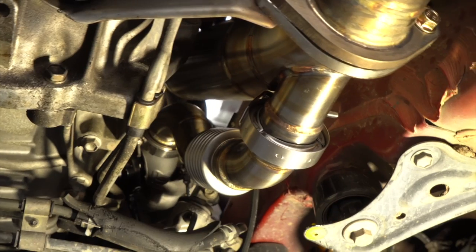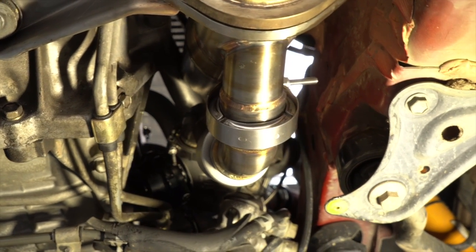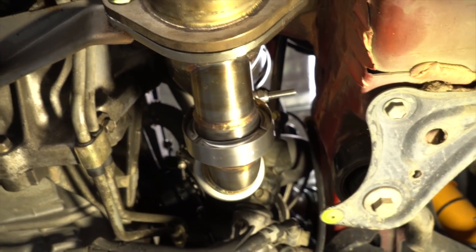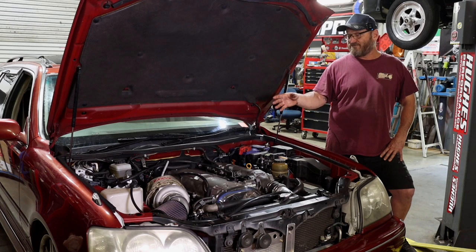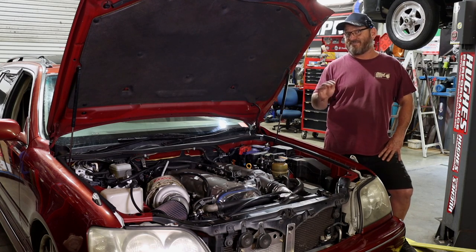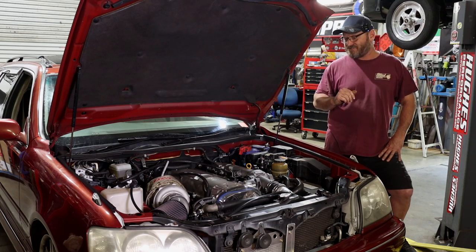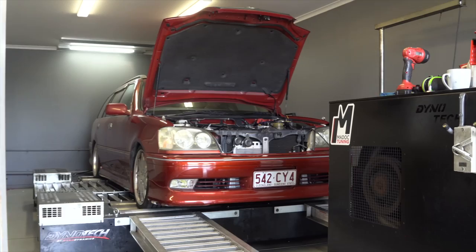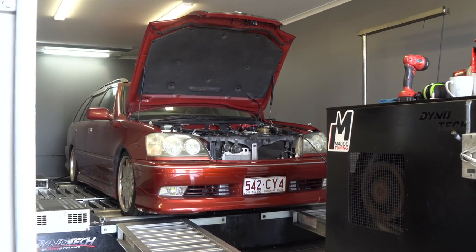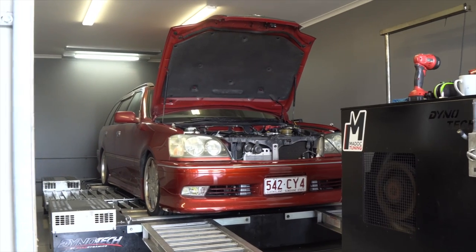The boys in the fab shop fabricated a 3.5 inch dump pipe that then joins onto the original system. Once everything was bolted and fabbed up and some jigs made to reproduce it, the car hit the dyno and Jesse from Madoff Tuning tuned it up to 526 horsepower at the wheels. Boost pressure was probably around 25 psi — not too shabby.